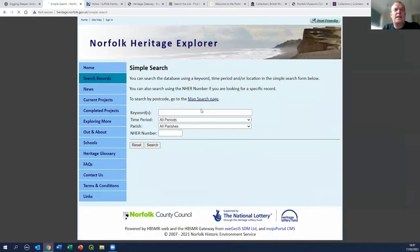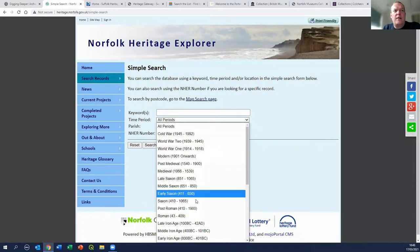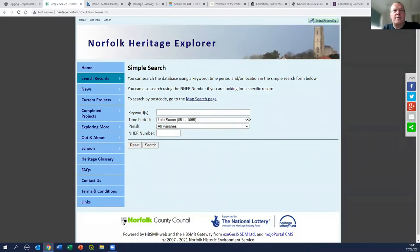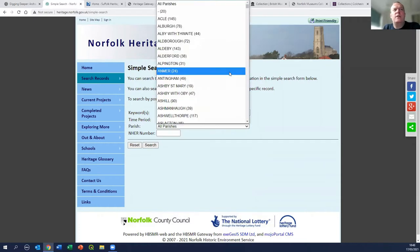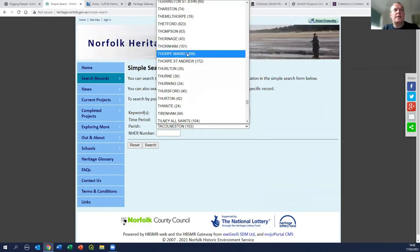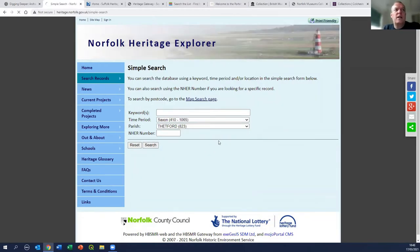I'll go into the search records function to give you a basic idea of what's available. We'll start with a simple search - you can choose a keyword or a time period. I'm going to go for Saxon in general, and then for the parish I'm going to choose Thetford because it's a good example. It's already telling me we've got 823 records for Anglo-Saxon Thetford.